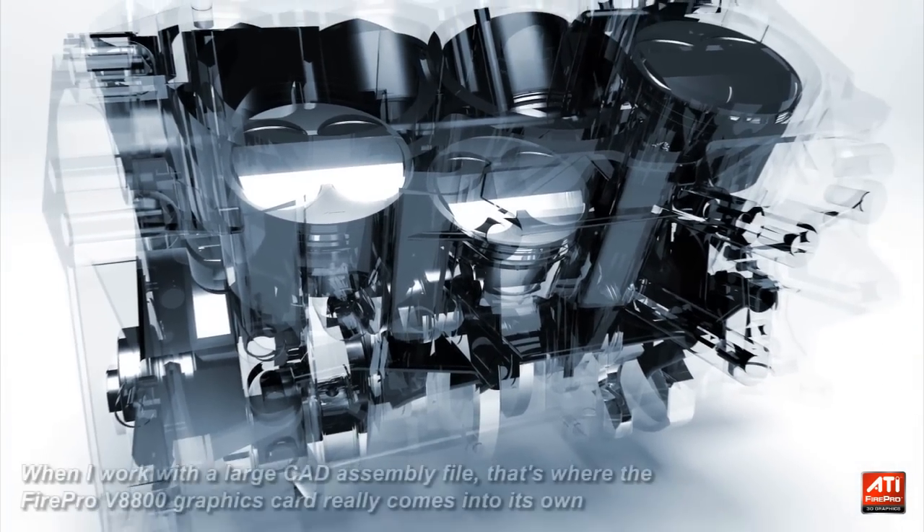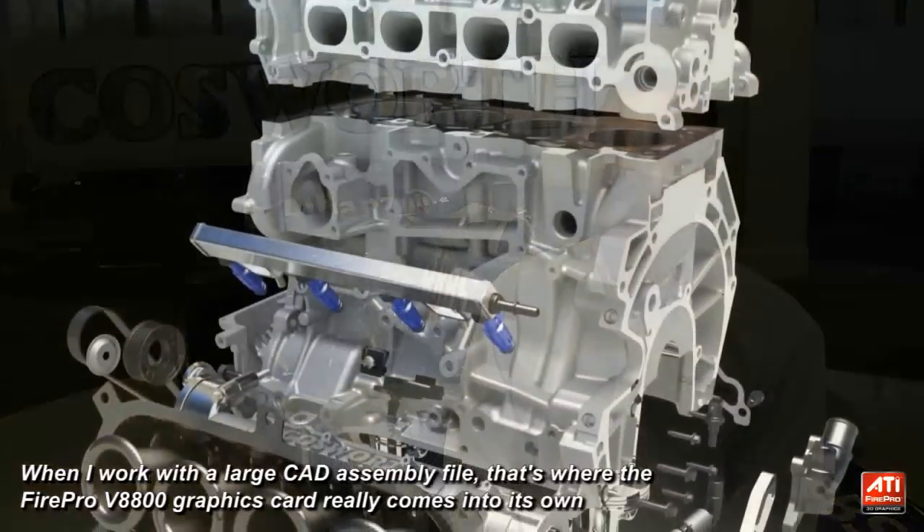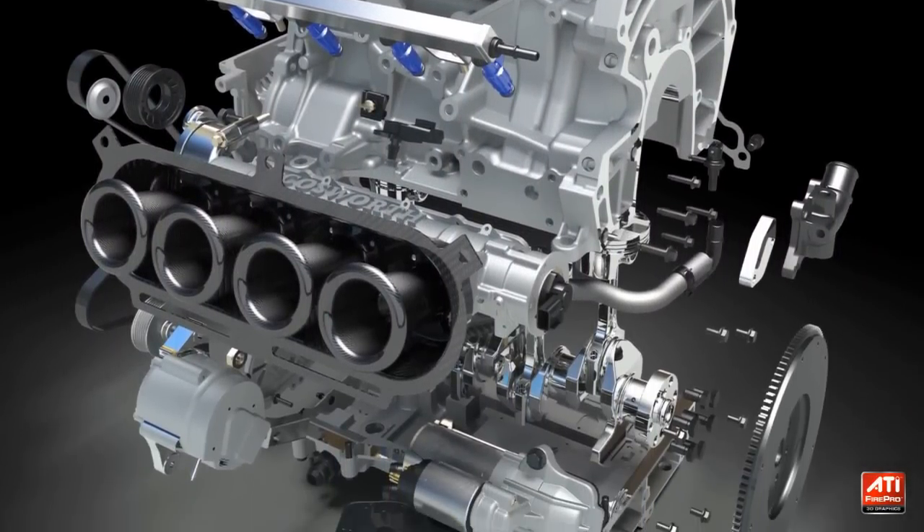When I actually work with a large CAD assembly file, that's where the FirePro V8800 graphics card really comes into its own. Its power enables me to work on large CAD assembly models much faster.